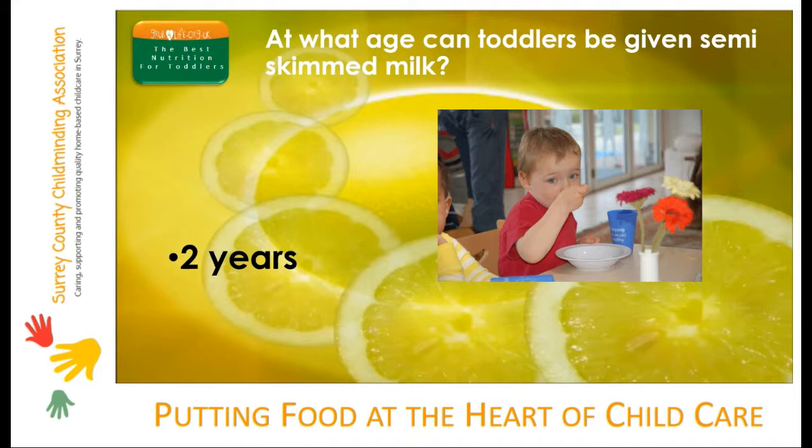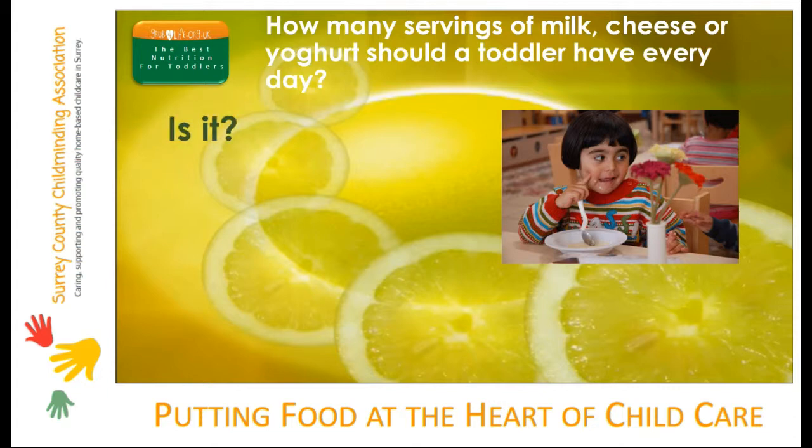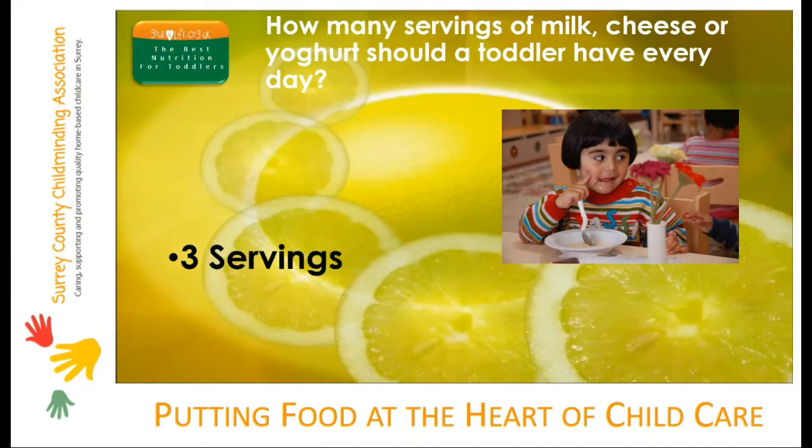How many servings of milk, cheese or yogurt should a toddler have every day? Is it one serving, two servings or three servings? To meet their calcium requirements, once they're on solid foods, toddlers need three servings of dairy food each day. If toddlers don't eat cow's milk, soya alternatives are also calcium-enriched, and three servings of soya foods will provide all the calcium a toddler needs.